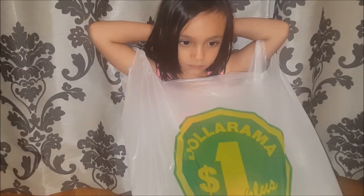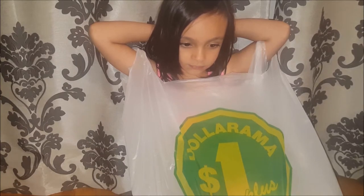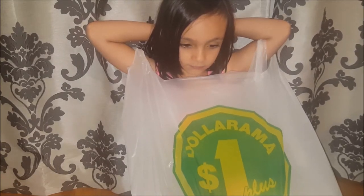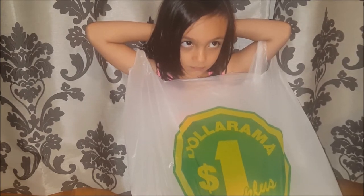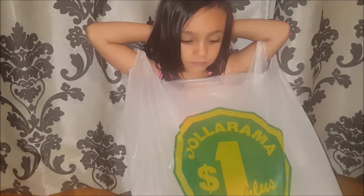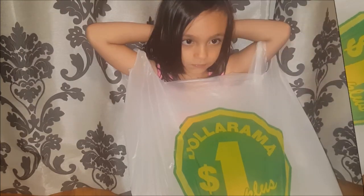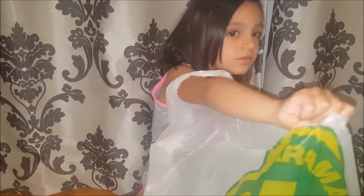Hi everybody and welcome back to our channel. Today we have yet another Dollarama haul and before we put everything away we thought we would do a quick video and share with you what we got. So if you love watching Dollarama hauls please stay tuned. Isabella is just going to pass me the bag and we'll go through fairly quickly.